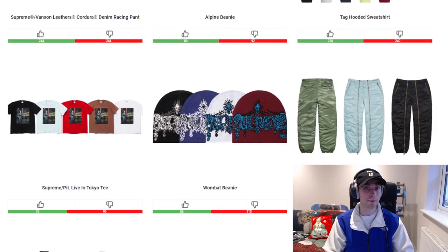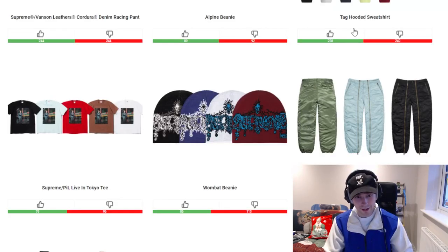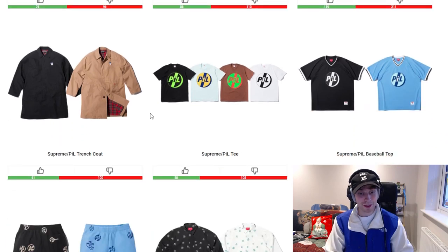We have a collaboration this week with PIL, or Public Image Limited — an English band. One of the founding members actually passed away very recently, which is very sad, and the timing of this collaboration is notable as Supreme announced it about a day after he passed. One of the pieces is the Live in Tokyo tee with Johnny Rotten on the front — a lot of people like that piece. In the baby blue, black, or white it's a nice simple piece. We also have a wombat beanie dropping this week but the colourways are a bit out there for me, so moving straight on to the nylon flight pant — yeah, it should fly away.